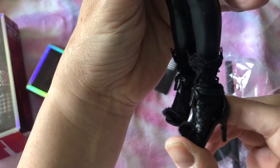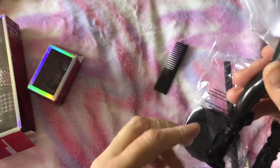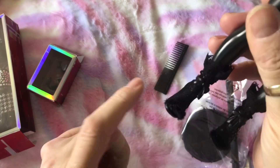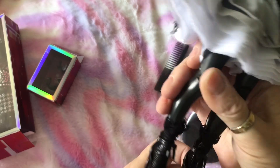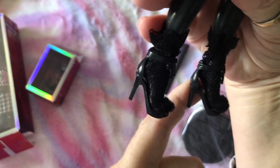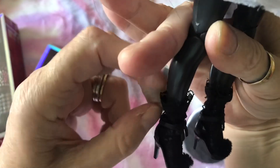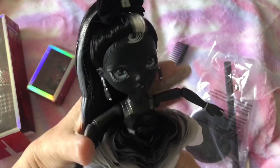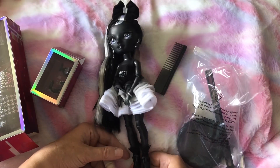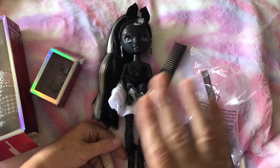Look at these socks and shoes! She's got fishnet socks on, and her shoes are fluffy across the toes with what looks like ribbon around the ankle. There's a pattern on the fishnet and then a big lacy bit at the top — I love that. So that was my beautiful Shadow High Chanel Onyx — I hope you enjoyed that. Thank you for watching, bye for now!